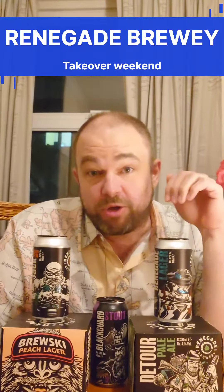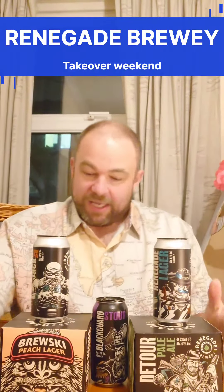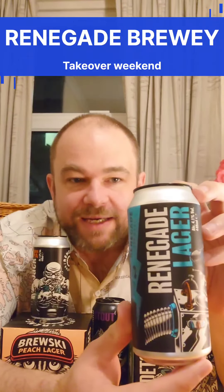This is a new brewery to me. I think they're down in the Berkshire area, West Berkshire. Cracking packaging, I must admit, absolutely superb. So what we've got first — it's got the Renegade Lager. Absolutely love the cans on these.